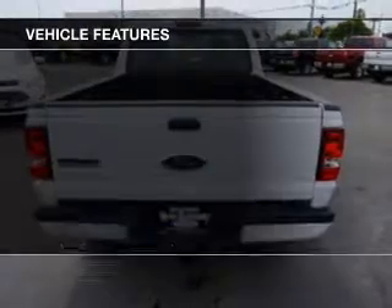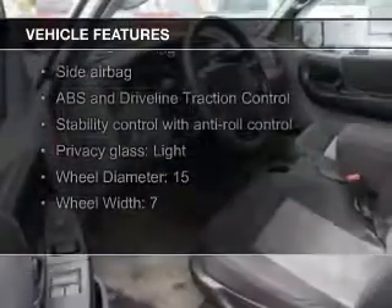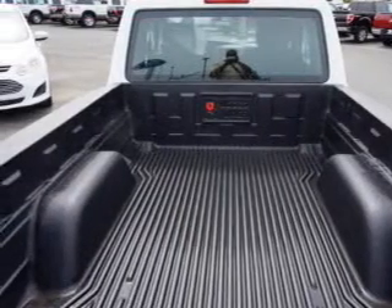The features include Sirius XM satellite radio, trailer hitch, an adjustable tilt steering wheel, an alarm system, keyless entry, split rear seats, an MP3 player, privacy glass, air conditioning, and power windows.